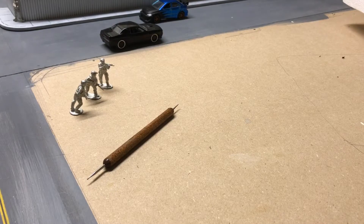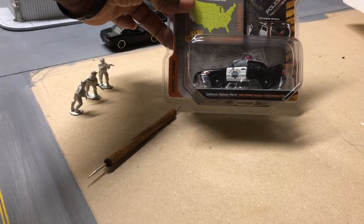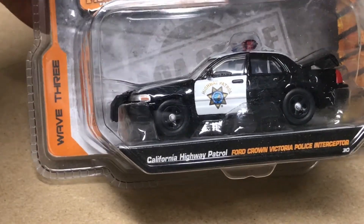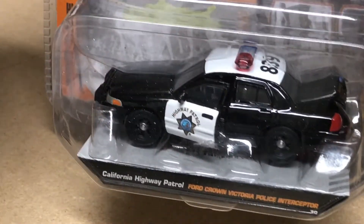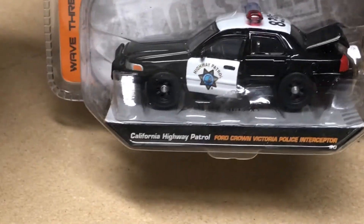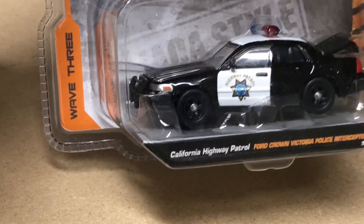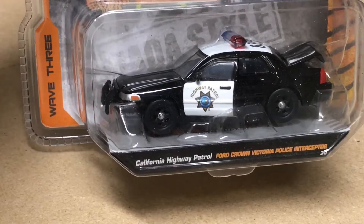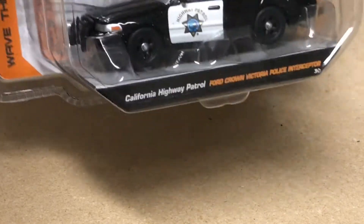I found another car I was looking for — a Jada highway patrol car to go with the highway patrol SUV that I have, so I was happy about that. It cost me a pretty penny because these cars are becoming very scarce and people are charging upwards of 20-plus bucks for them. Anyway, I got it and I'll open it later.